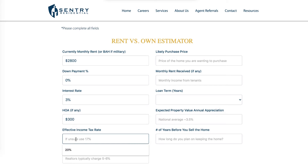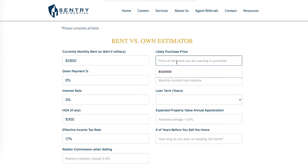The effective income tax rate is what you expect to pay in combined state and federal income tax effectively at the end of the year after your deductions. We're going to use 17 percent as a round figure — a pretty common number for an effective rate. The purchase price of our property, out here in San Diego, is $525,000.